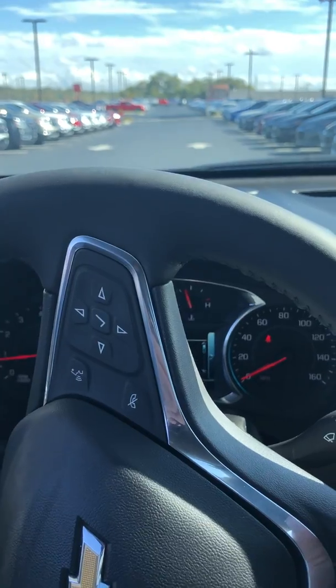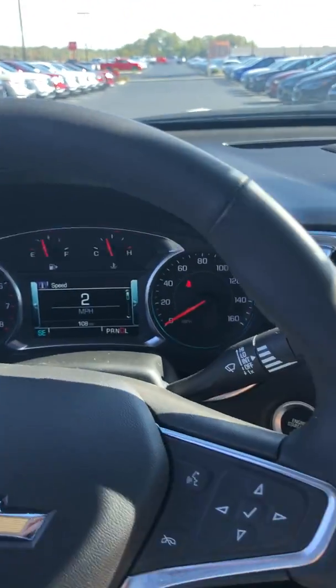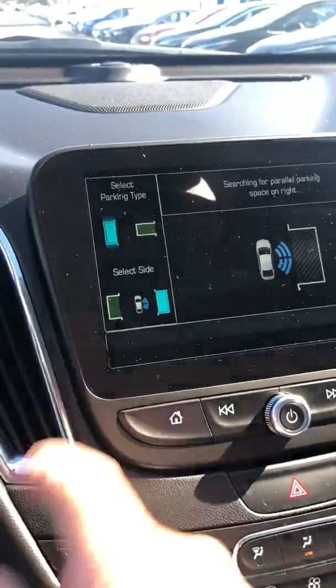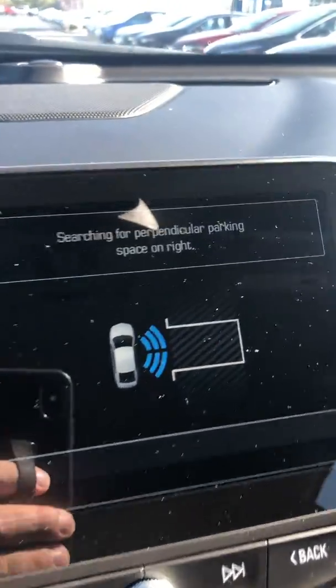This thing will even park itself parallel or perpendicular — all you have to do is control the gas and the brake pedal. I want to demonstrate this feature. I'm driving along in a parking lot and I'm going to push this button down here. That activates the system. I'm going to select the parking type: perpendicular on the right.